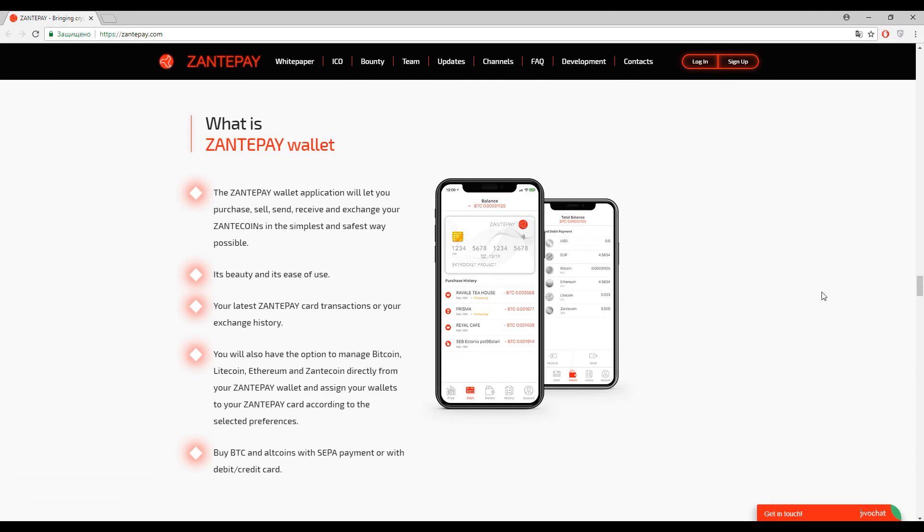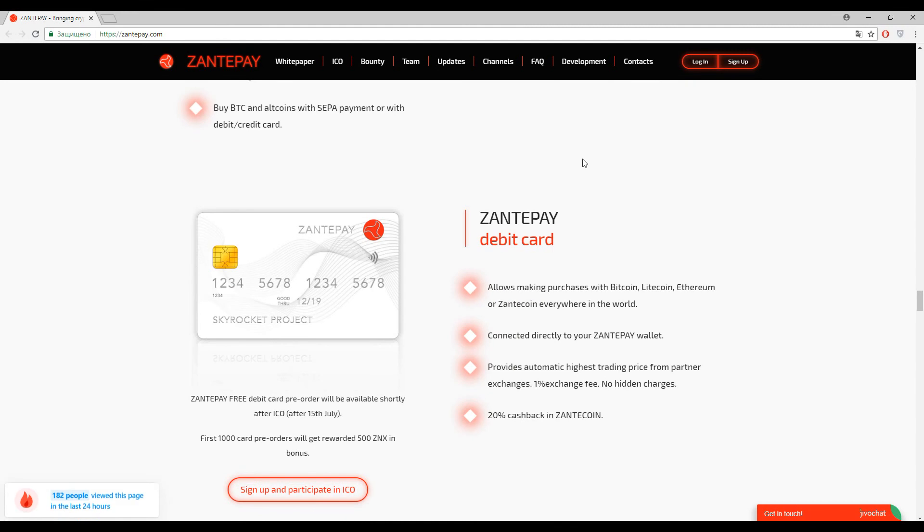Of course, this wallet is connected to your debit card, and with your debit card you can spend all your cryptocurrency around the globe. On this page you can find the features of this debit card. As I mentioned, you will have up to 20 percent cashback in Zante coin — everybody loves cashbacks. Please pay attention: this card will provide you the automatic highest trading price from partner exchanges.